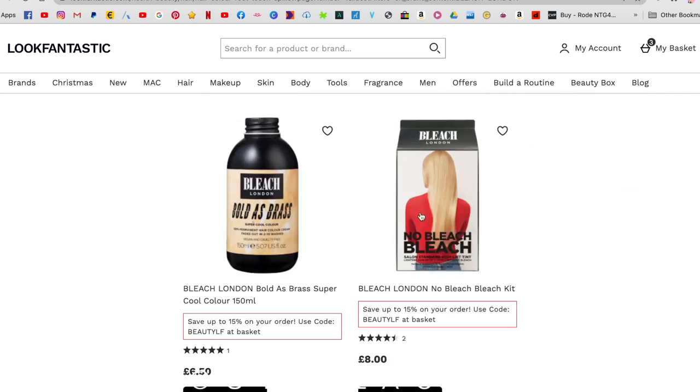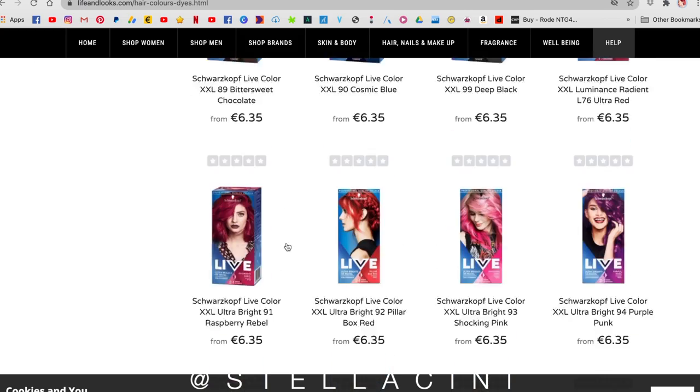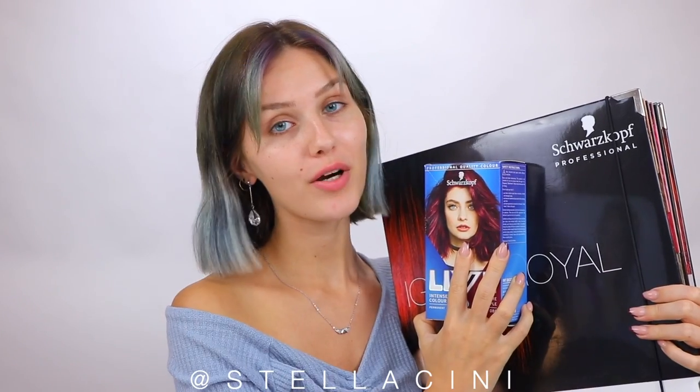I actually got dyes from two different websites: Lookfantastic.com and LifeandLooks.com — both of which offer cashback, and I got cashback for both. I'm going to use this color today, a really gorgeous one from LifeandLooks.com. It is by Schwarzkopf — Pure Purple 086. To make this a proper experiment, I am going to dye half my hair with this box dye Schwarzkopf color and the other half with Schwarzkopf salon-grade dyes.